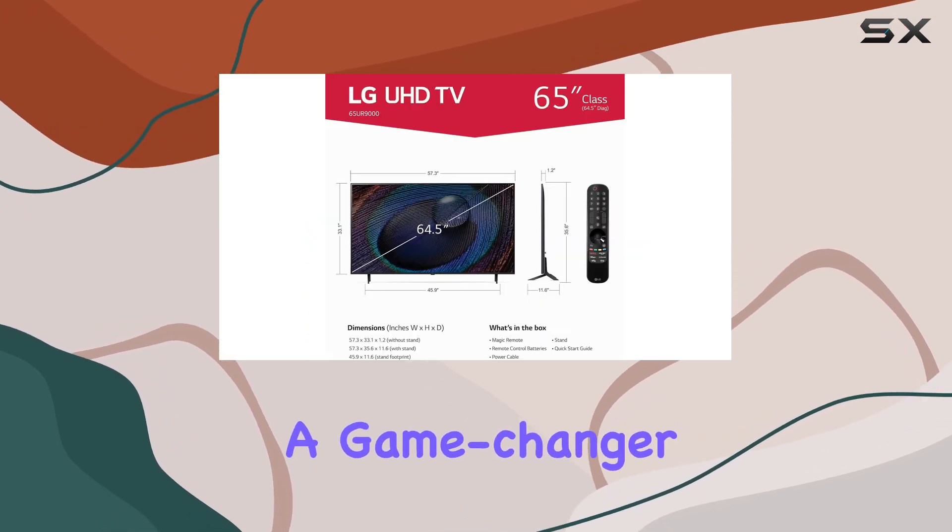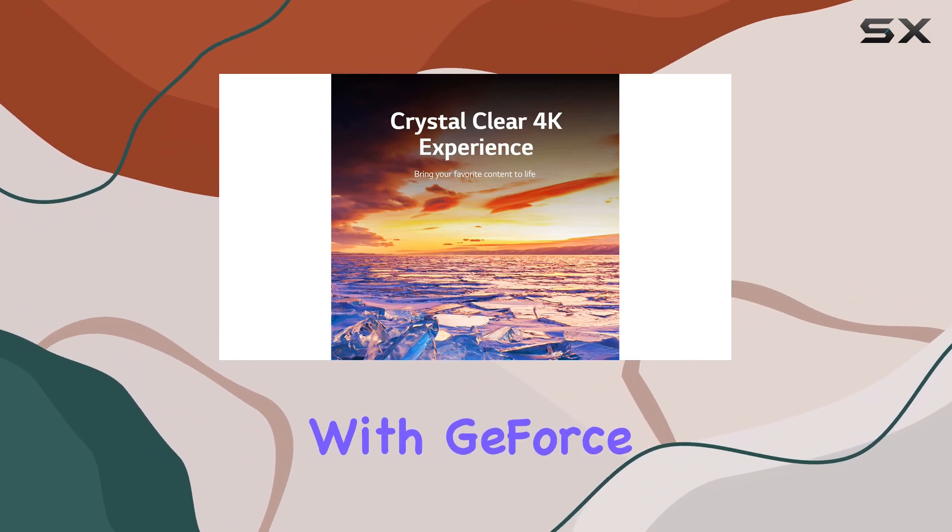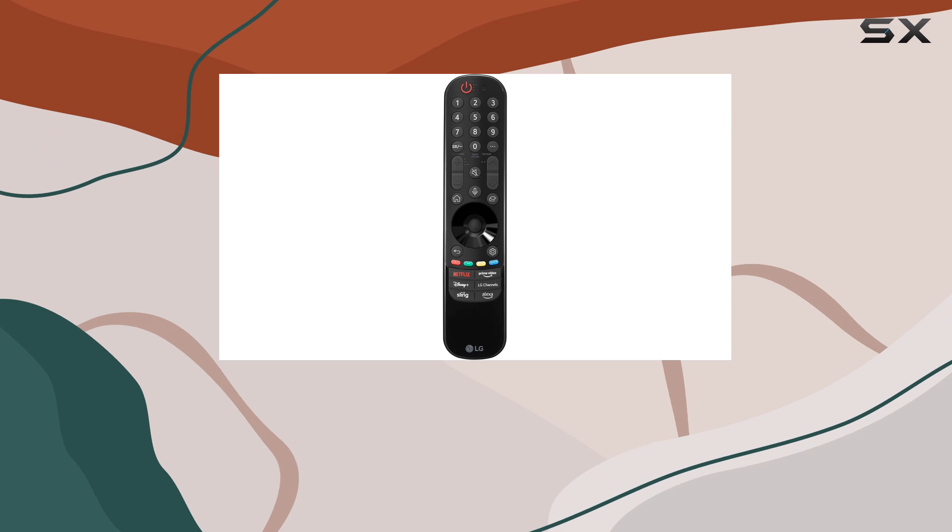For gamers, the LG Game Optimizer is a game-changer, enabling you to customize your gaming experience in one place. And with GeForce Now included, you can stream games on demand.